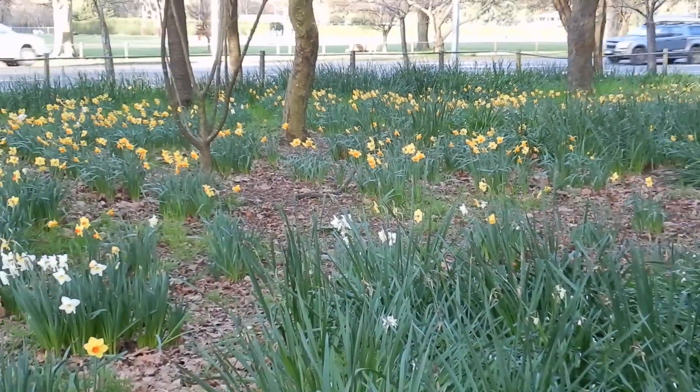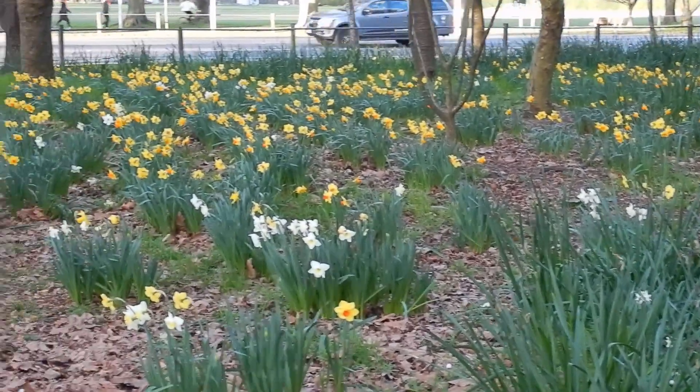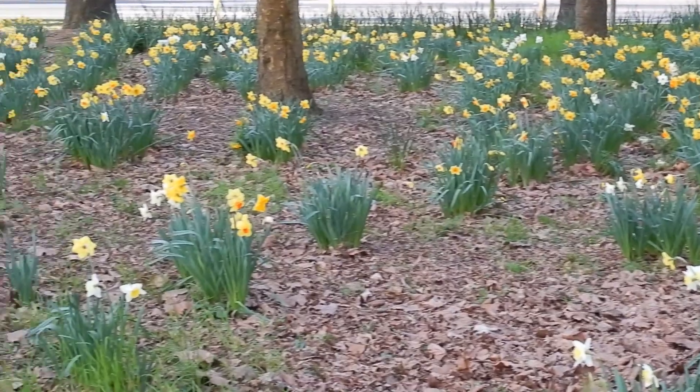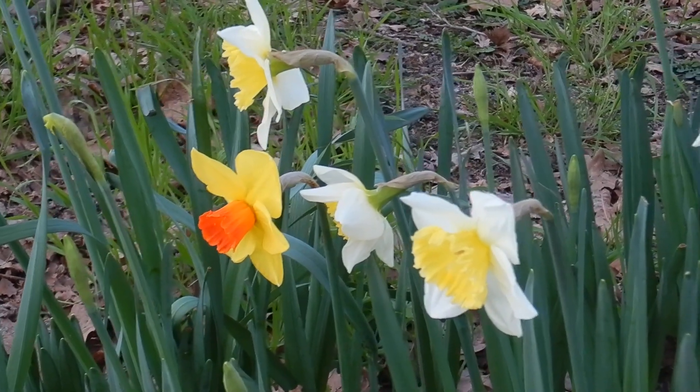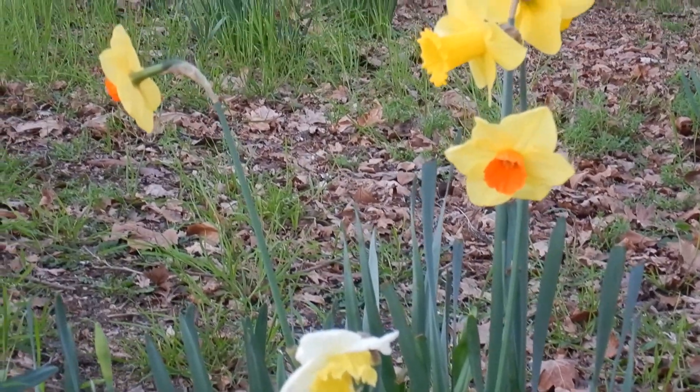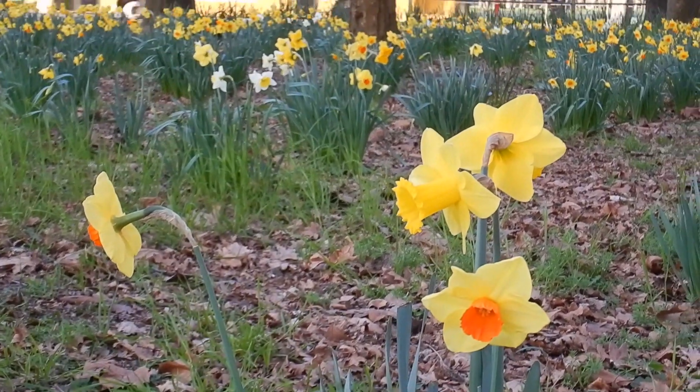So while everyone else is busting to get home from a hard day at work, we're admiring the nature. Walking in Hagley Park — or a run or a jog, whatever you're up for — is a really nice way to spend some time. It's right smack in the middle of the city so you cannot miss it.